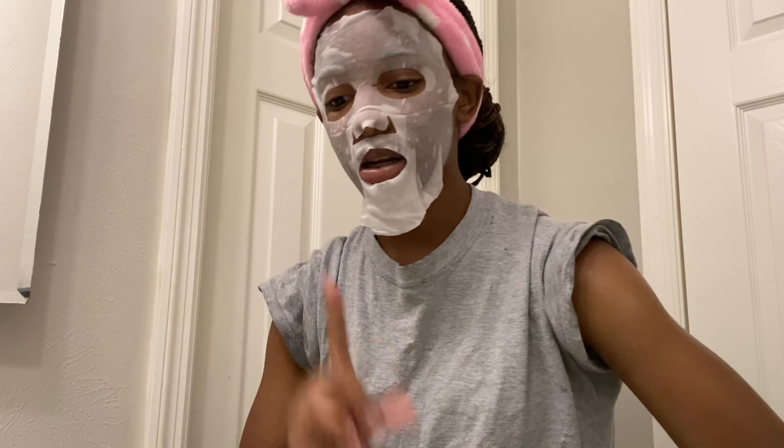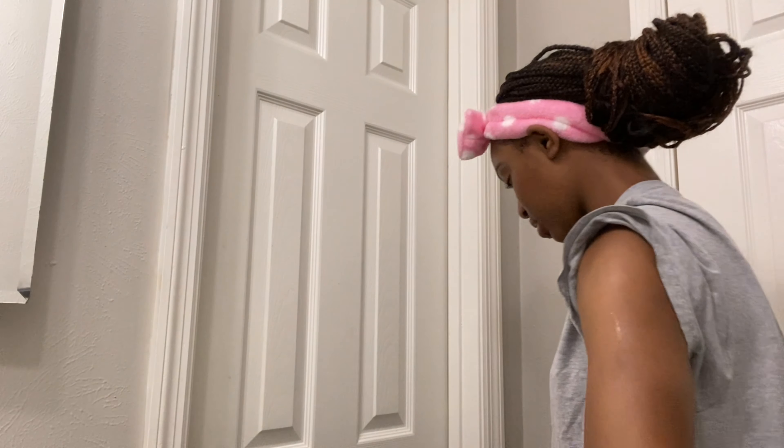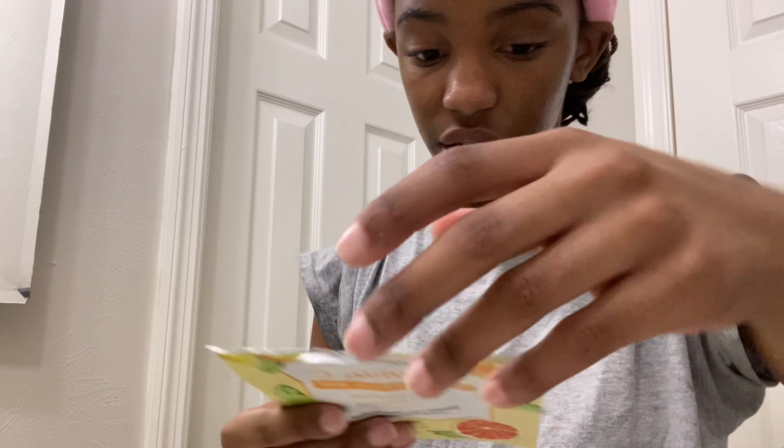All right, it's been about 15 minutes so now I'm taking off this mask. It smells super bad — when I first put it on it felt really good. How do I rinse this? It says massage — I'm just rinsing it off.